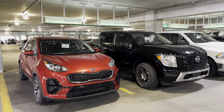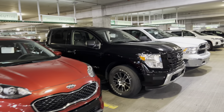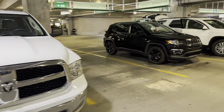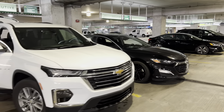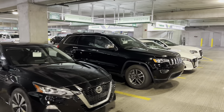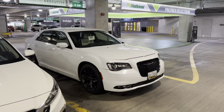We're at Fort Lauderdale Airport at National on a Friday afternoon. Let's take a look at the executive aisle. We got a Kia compact SUV, a Nissan Titan pickup truck, a Dodge Ram 1500 pickup truck, Jeep Compass, Chevy Traverse, Chevy Malibu, looks like a Nissan Altima, Jeep Grand Cherokee — one of the older ones — another Nissan Altima, and a Chrysler 300.